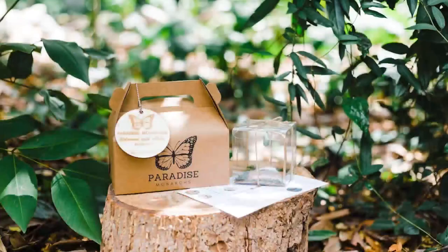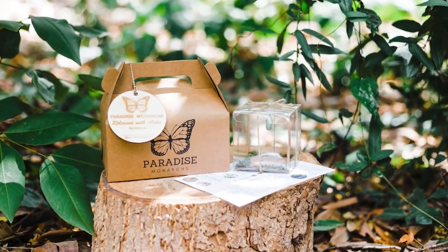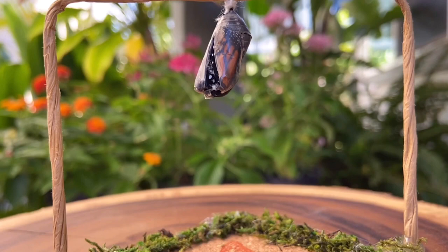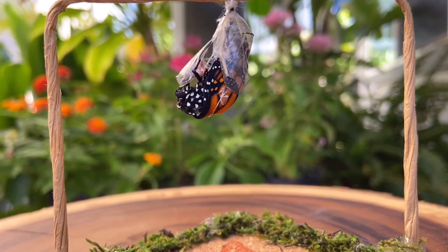We keep track of every single one so we can better provide an estimated emerging date for each butterfly. I want to ask briefly — I also gifted it to the Joaquins, and they've said they've seen some Monarchs flying around. What happens to most of them? Do they go somewhere, do they stick around? Do you hear stories from people who've released them?